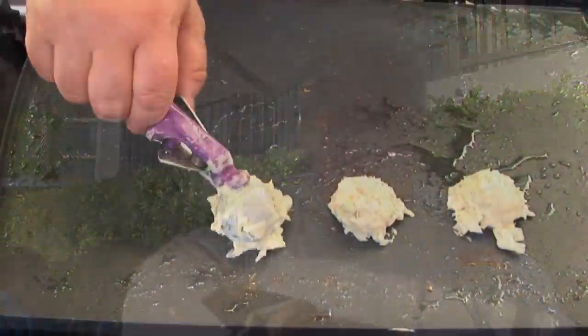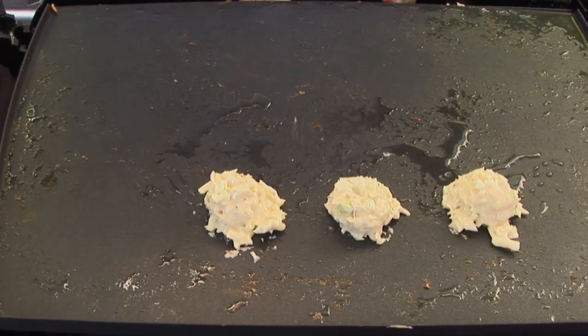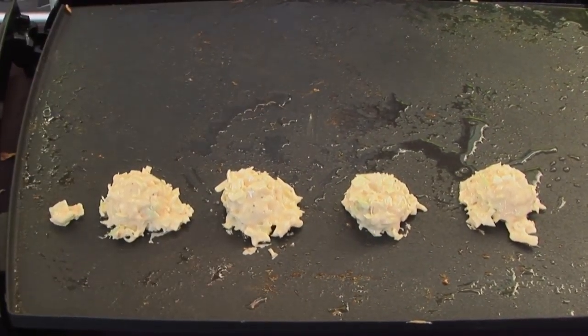We want to serve this as fresh as possible. This particular dish is called okonomiyaki, which is a classic Japanese pub-style pancake. When we make our batter, it's two-thirds cabbage and one-third batter.